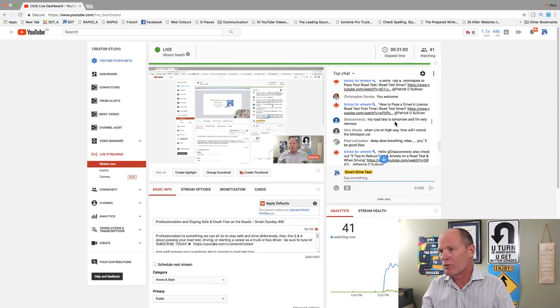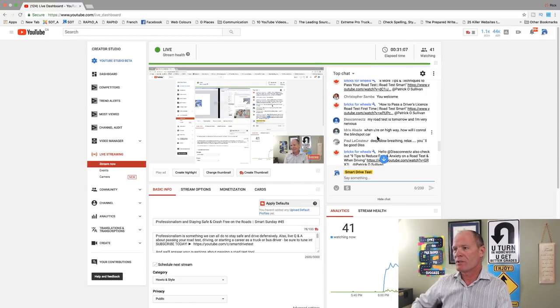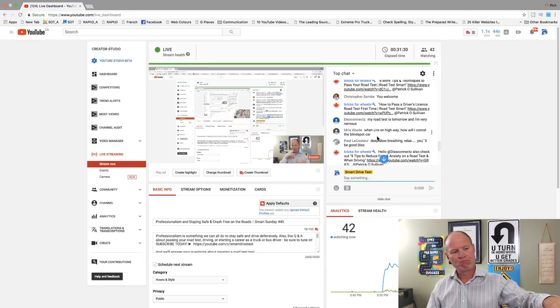Idris asks how to control blind spot cars when on a highway. You don't want to be near other vehicles — keep space around your vehicle. Newer vehicles have blind spot indicators: on the Nissan Murano they're down just in front of the steering wheel on both sides; on Subaru they're on the mirrors. Those blind spot detectors are really good. Also use shoulder checks — that's going to let you see vehicles around you. If you're not comfortable with shoulder checking, get some small convex mirrors to keep vehicles out of your blind spots.